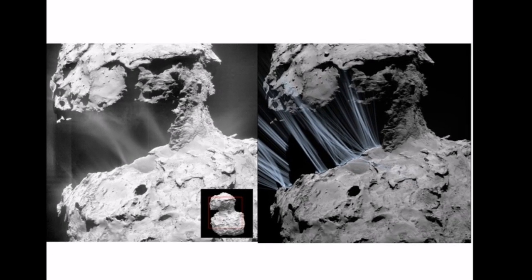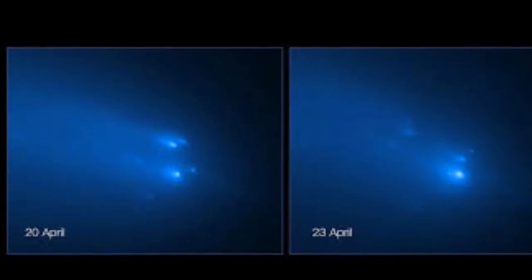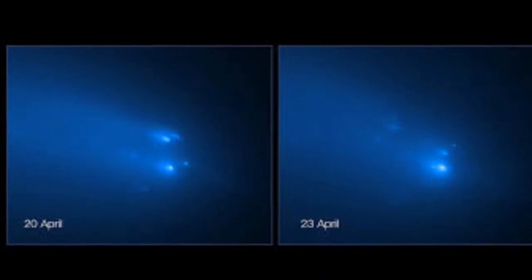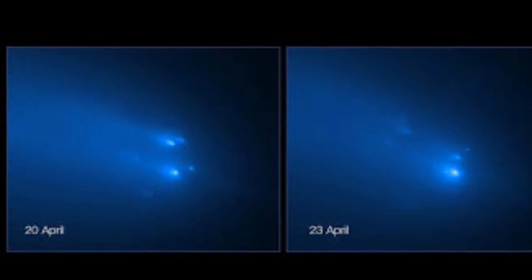Fragmentation events are underway everywhere in comets, and Atlas is one of them — it has already fragmented. The avalanche in space. Can you believe it? We live in very exciting times. Stay safe.